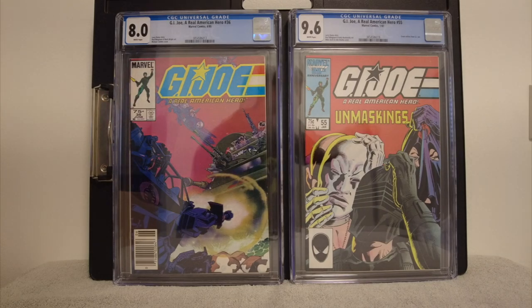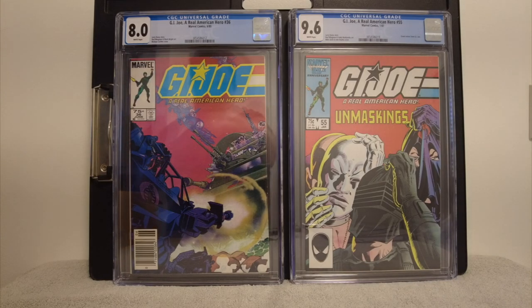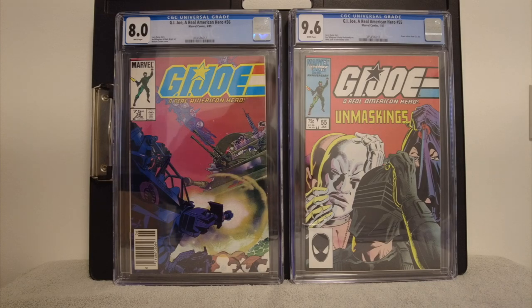For 4th of July — G.I. Joe: A Real American Hero, a little USA here. On the right is G.I. Joe #55, that is Grunt Retires from G.I. Joe. That's a key issue there, and I got a good one.